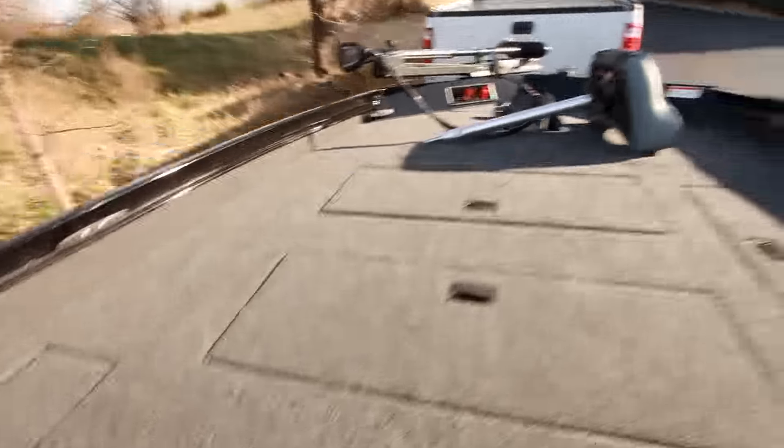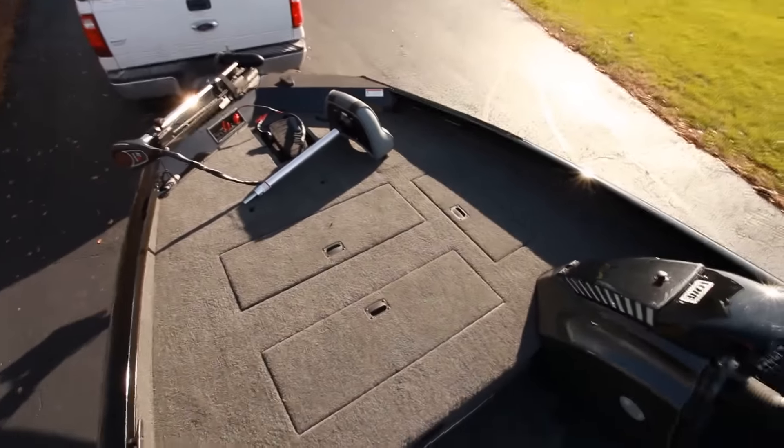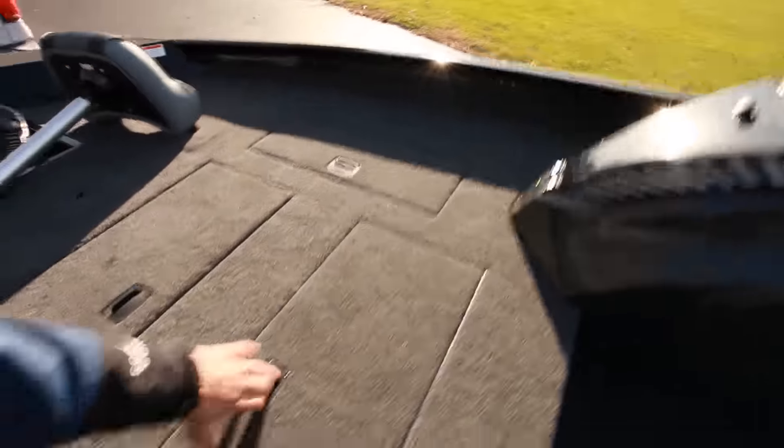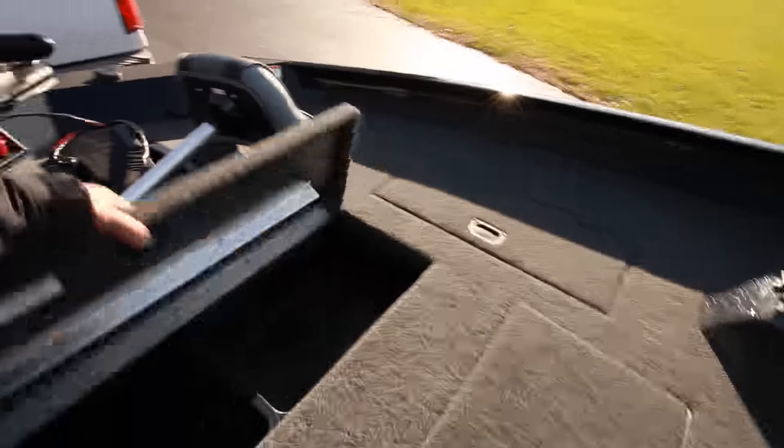Step up with storage. Huge fishing deck — I'll bet there's 40 square feet of space up here. More storage. That's nice.